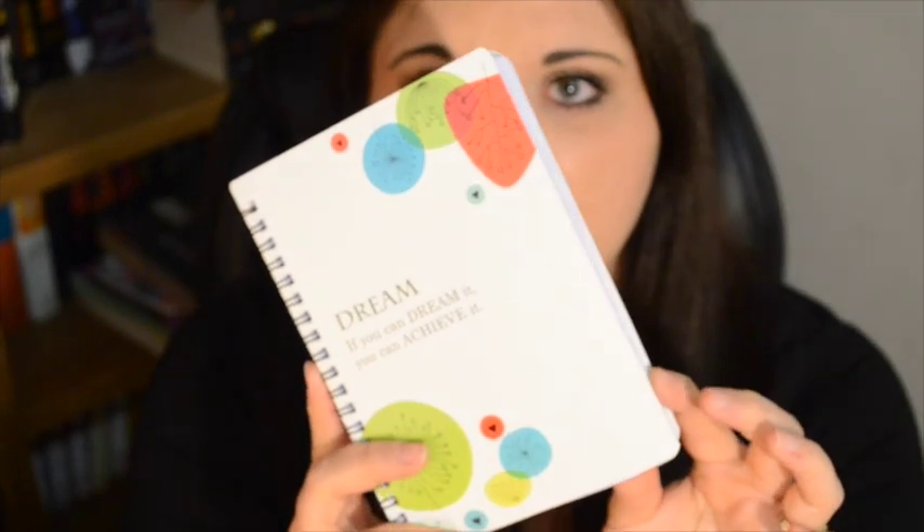Then I found this really cute little spiral notebook. On the front it says, 'Dream — if you can dream it, you can achieve it.' I tend to love anything with a dream theme on it, and I really liked that it had purple paper inside. I am a list maker — I'm constantly making lists and writing things down — so I always carry a little notebook in my purse. This will go in my purse when I need a new one.